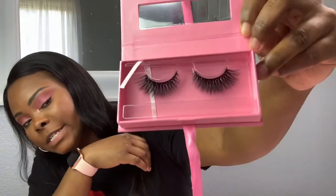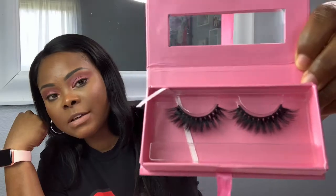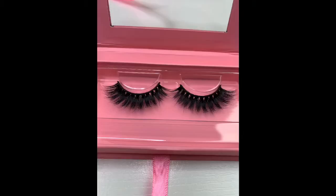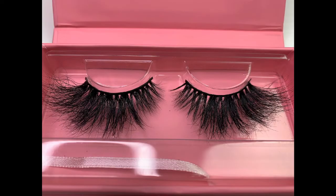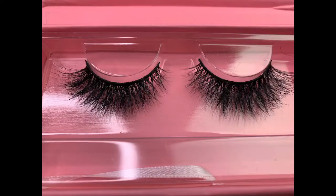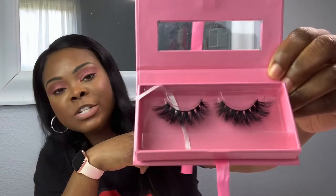This is style six, style seven, style eight, style nine, and style ten. One thing I wanted was to have a lash for every different type of woman.